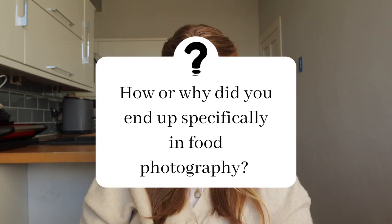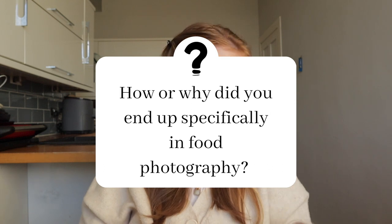I shoot tethered, and if I see something that comes up on my screen that's needing changed — a bit of sauce needing added, or things just not looking quite right — I can change it then and there, and it makes a big, big difference.